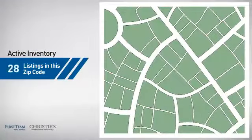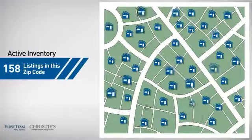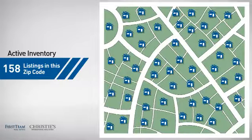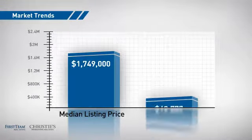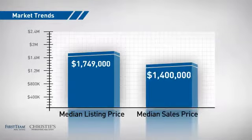Wondering how it stacks up against the competition? There are now just under 160 homes on the market within this zip code, with a median list price of just over 1.7 million dollars and a median sale price of 1.4 million dollars.